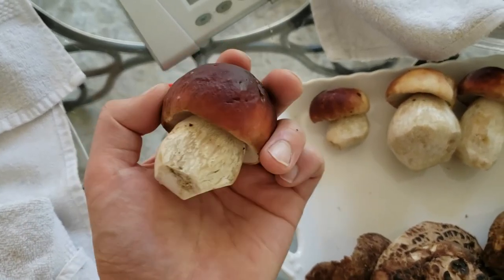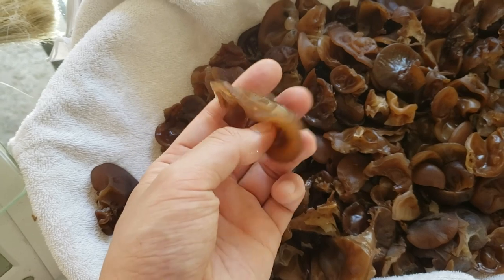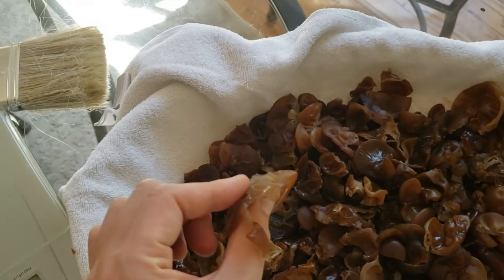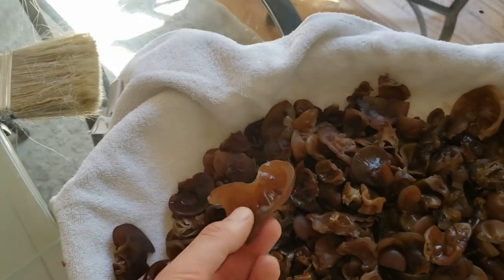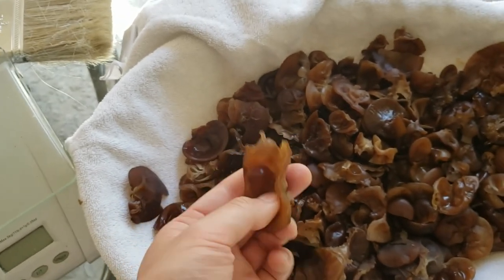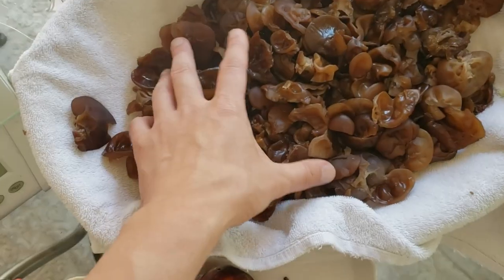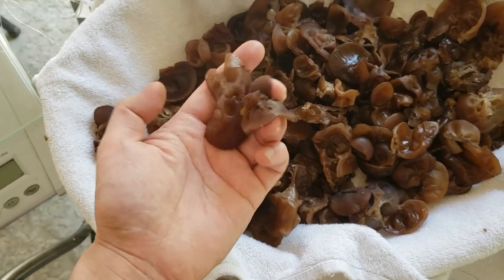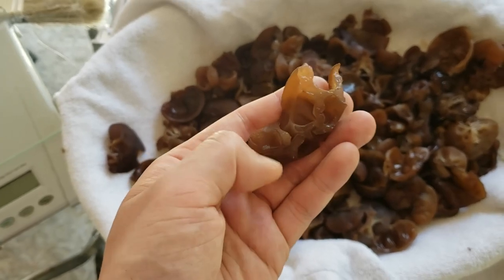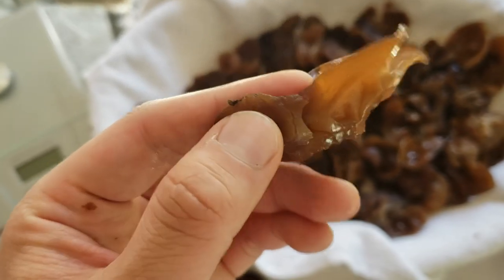I actually found out these are wood ear mushrooms — exactly what they use in Chinese restaurants in the hot and sour soup. These are jelly mushrooms, wood ear mushrooms, black fungus — whatever you want to call it. For these I soaked them in a water bucket, made sure all the debris was out, then dried them up a bit. Sometimes you get hard little pieces of bark, so I went ahead and trimmed every single one of them off.